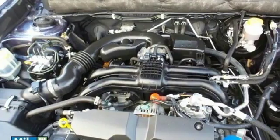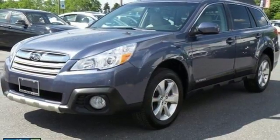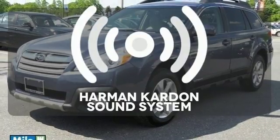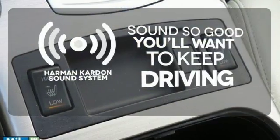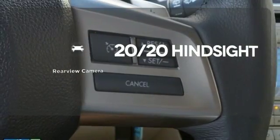It also features stability and traction control, steering wheel mounted audio controls and roof rails with retractable crossbars. You might drive just to listen to the Harman Kardon sound system. See objects previously out of sight with a rear-view camera.